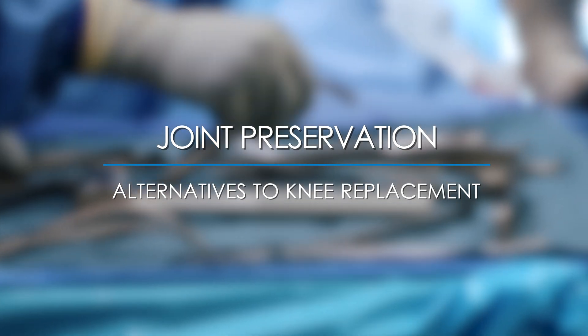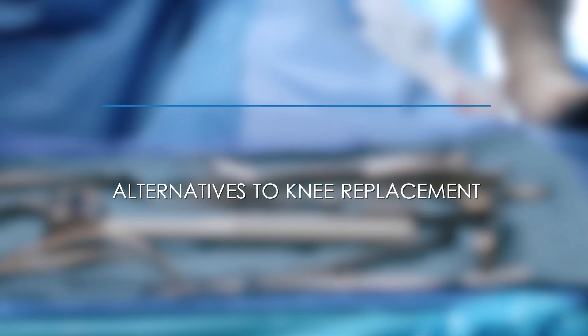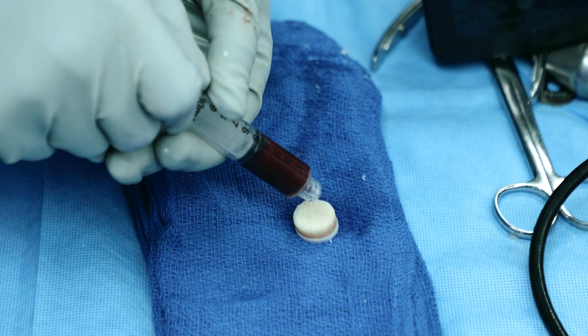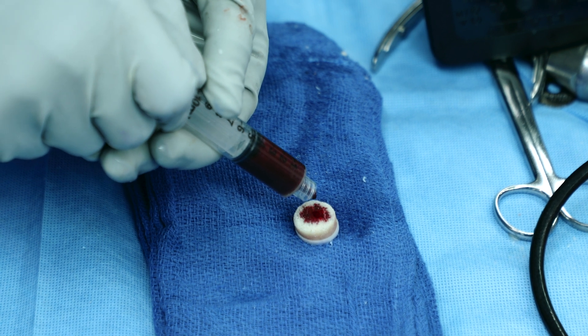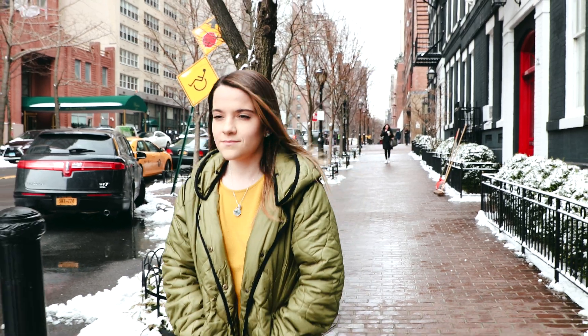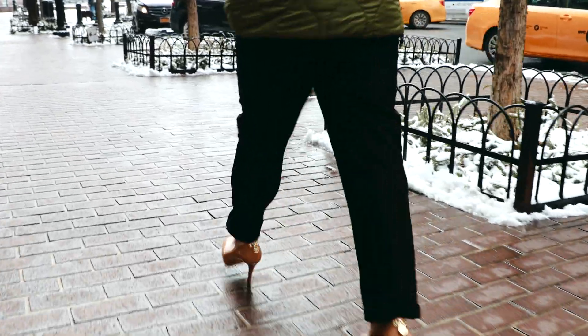What kind of procedures are summarized under joint preservation? It's not taking out things — trimming your meniscus for the umpteenth time, that's not joint preservation. Joint preservation may be repairing a meniscus tear that otherwise might have been trimmed, doing a cartilage transplant, or for example, if someone really is bow-legged, there are procedures called osteotomies to straighten that out, because otherwise you get a lot of arthritis.